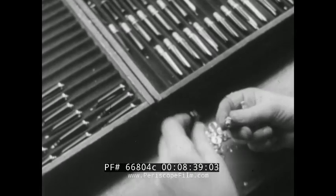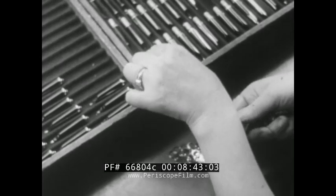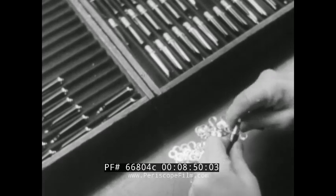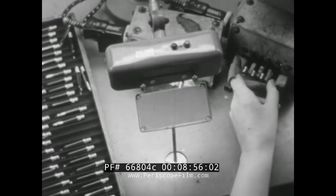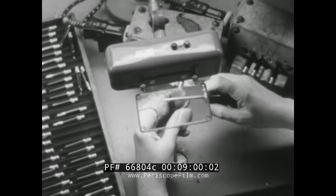Now one sub-assembly is joined to another. Amazing how many separate parts there are to such a small article as a fountain pen. A metal washer and coupling are added, which lock the components in place permanently. Under a glass, pen point, ink reservoir, and feed are heat-molded into perfect contact.